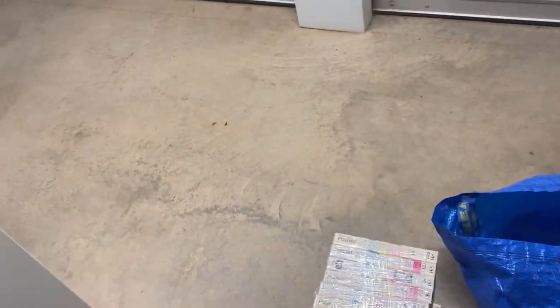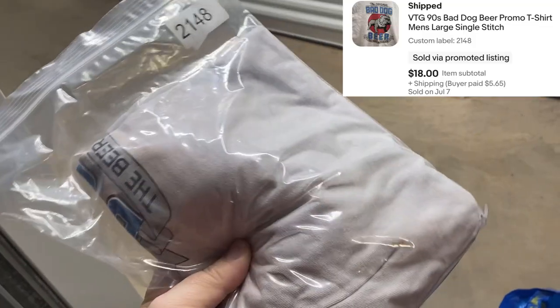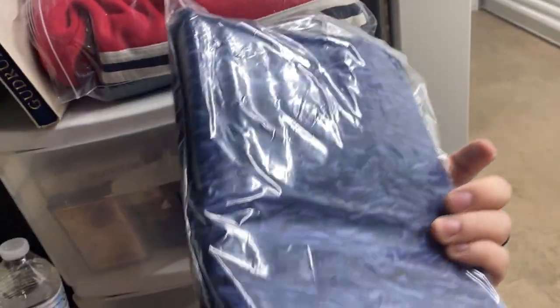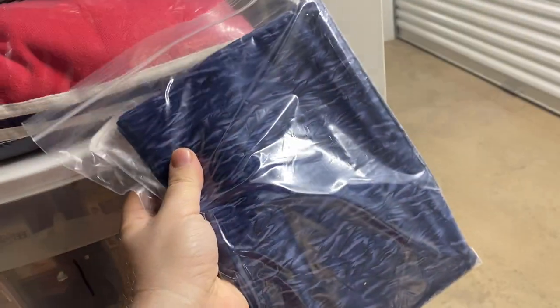Quite a bit of clothing going out today as well. This is a Big Dog beer shirt — I think I got around $20 for that, so pretty cool. There's one piece of fabric here made by Jenny Beyer, who did a lot of the fabric I've got listed.